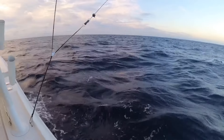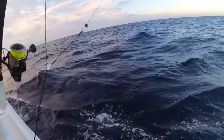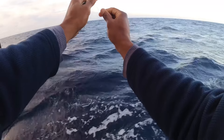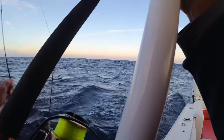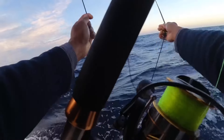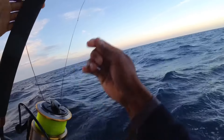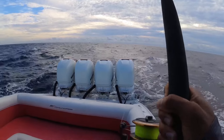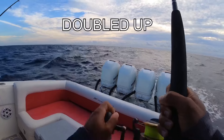Gotta let a lot of line out. Put the rod in the rod holder right here by the outrigger, then take the clip and clip into the outrigger while the line is still going out. There we go — the outrigger helps to get it away. Double it up, let's go.